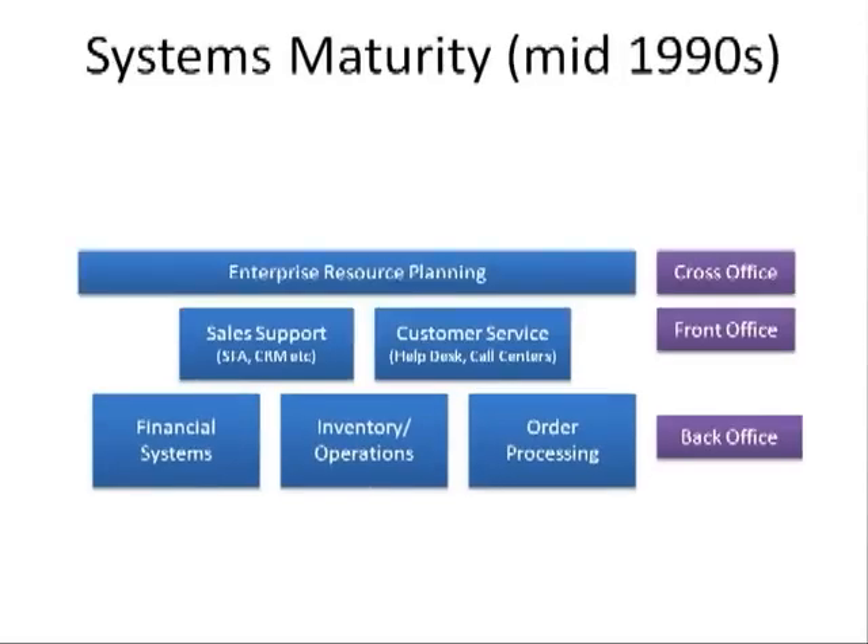In the mid-90s, we saw the emergence of companies that tied the front-office and the back-office systems together. They tied them together with tools, and they were known as enterprise resource planning. Companies like SAP, Oracle, and other large players emerged as best of breed in this space.